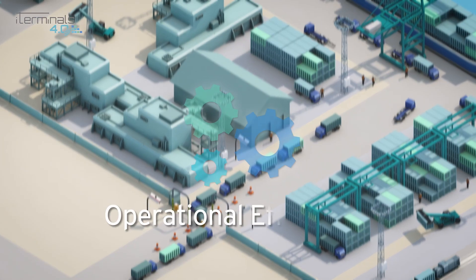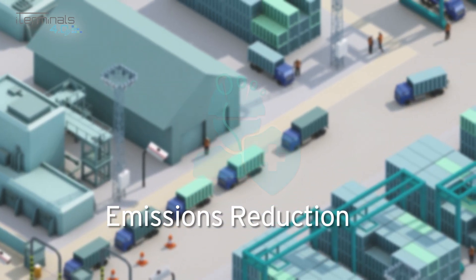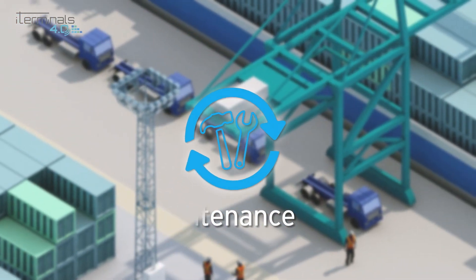iTerminals 4.0 will test Industry 4.0 technologies in four business areas for better decision-making to increase operational efficiency.